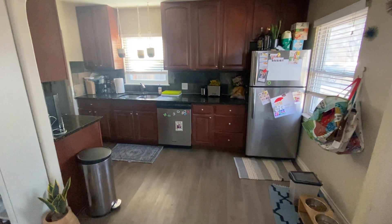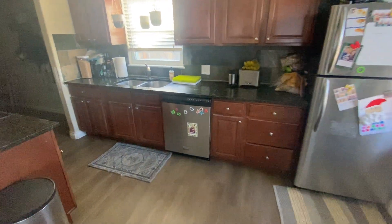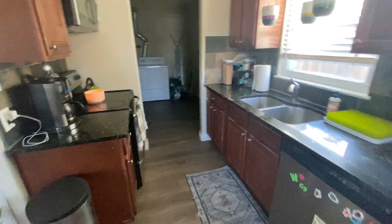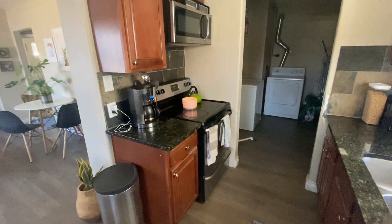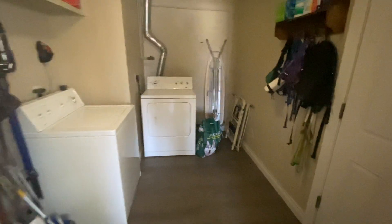Granite countertops, stainless steel appliances — we've got our refrigerator, dishwasher, stove, oven range, and then the laundry just off the kitchen here as well.